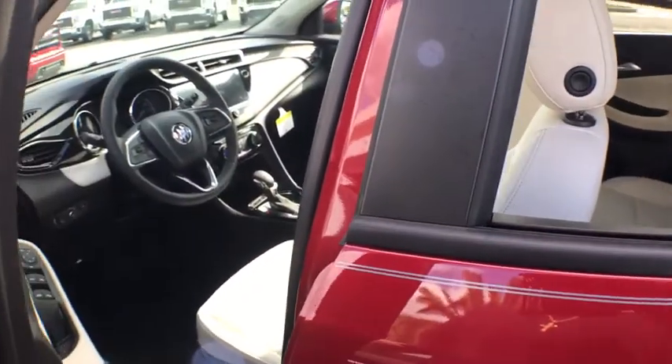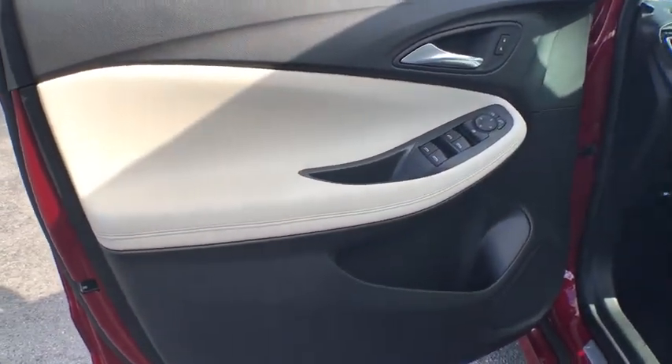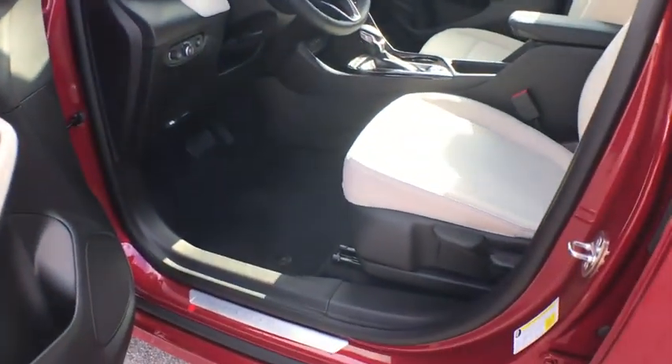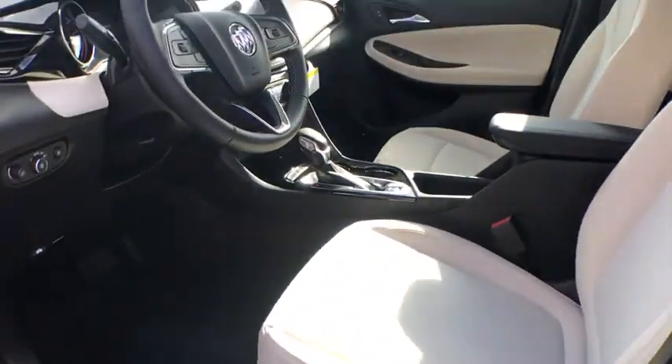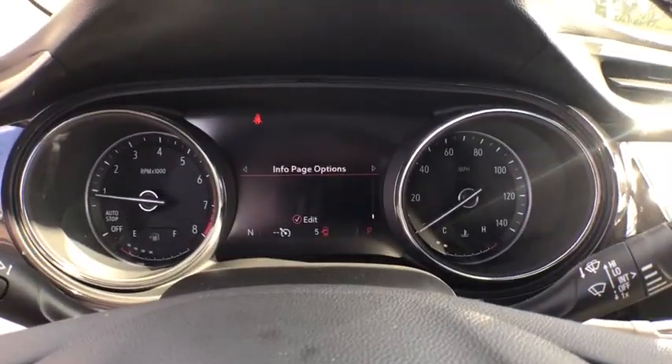Traction control, remote engine start, dual airbags, alloy wheels, power steering, aluminum wheels, four-wheel disc brakes, compass, fog lights, electronic stability control, rear window defroster, security system.